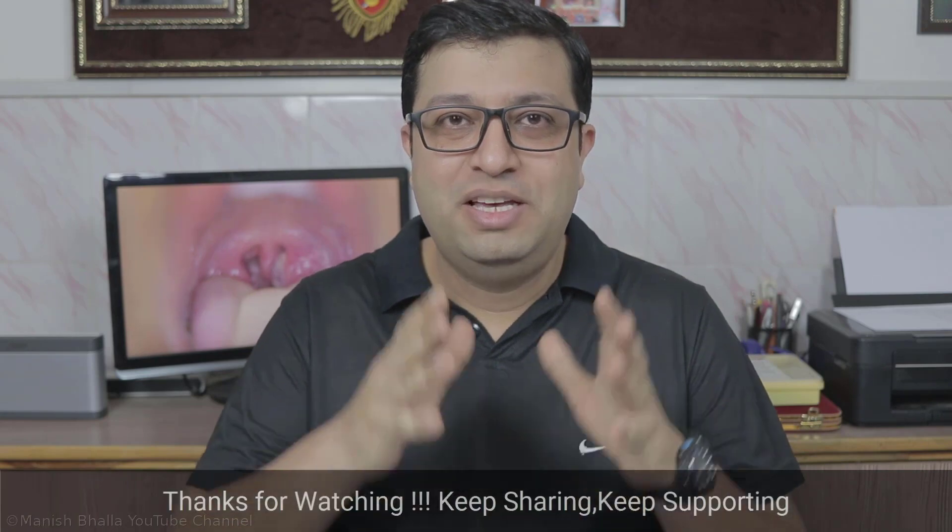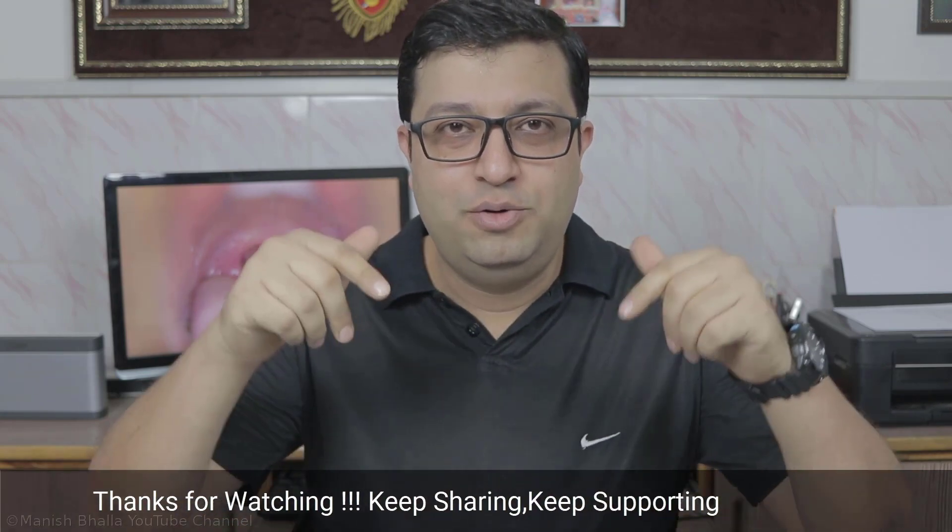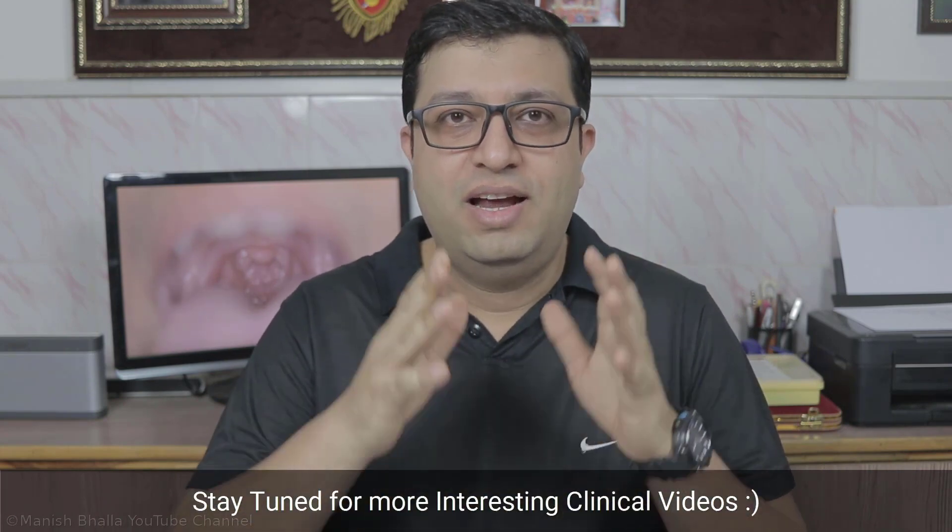That's all for now in this video. If you have any queries, do post in the comment section below. If you haven't liked or shared yet, then do like and share this video, and don't forget to subscribe. Thank you.